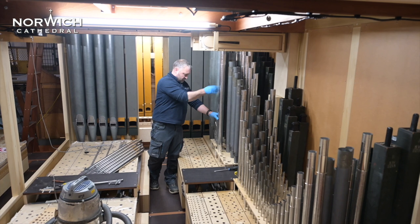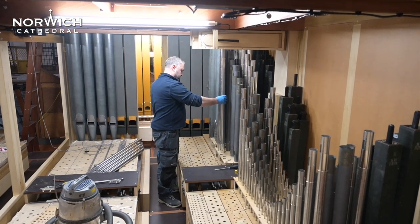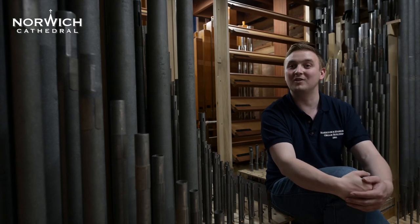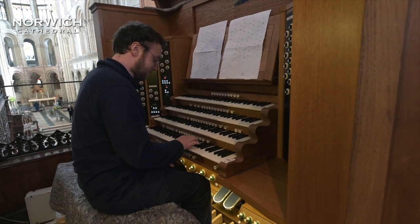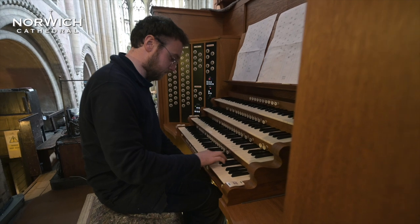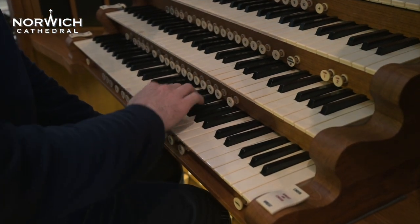Now we're in the voicing process, where the organ has been installed and is being voiced. That process is unique to organ building. The first thing we do is tune all the pipes up to the correct pitch, and then we have to listen to every single one of the pipes to make sure it speaks correctly — not too loud or too soft. For every stop of the organ that the organist pulls out of the console, there's a pipe for every note: 61 pipes per stop. And there are about 100 stops on this organ, so that's a lot of pipes to listen to.